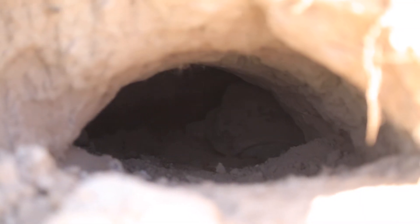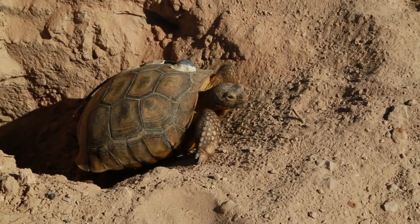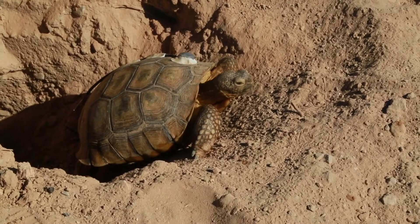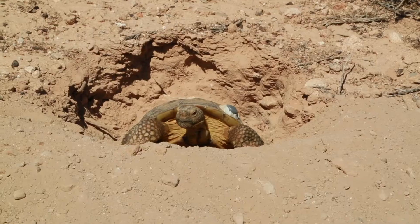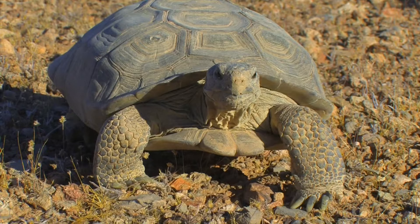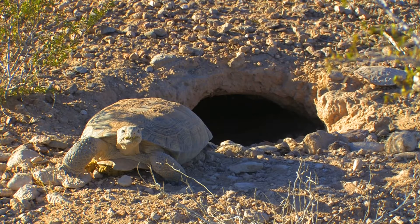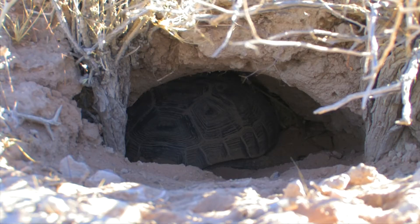Desert tortoises can spend up to 95% of their time underground in their burrow and they may have multiple burrows within their home range. Burrows provide protection not only from predators but also from extreme temperatures. Tortoises use their strong front claws to dig burrows that are four to six feet deep and up to eight feet long, providing a temperature break of up to 20 degrees from the surface temperature.